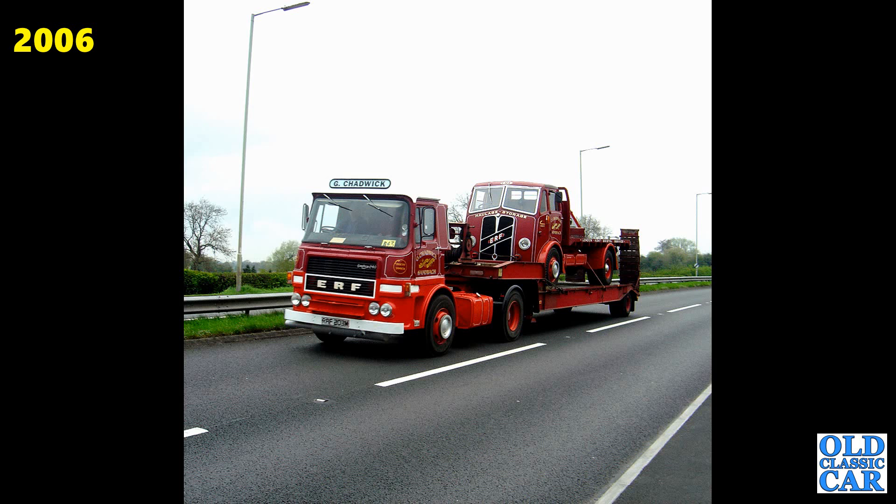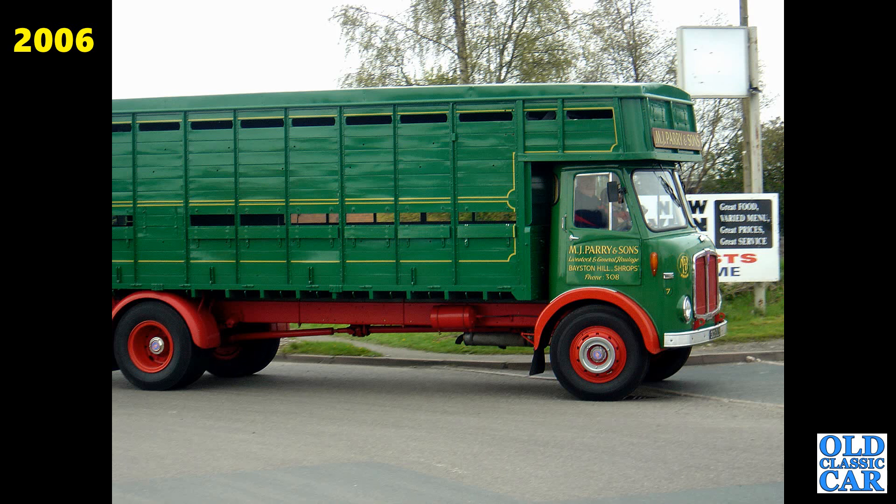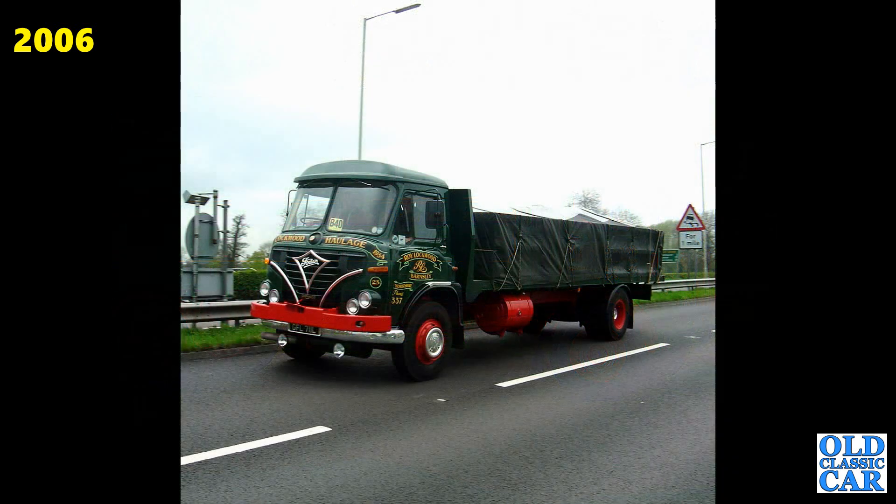A pair of mighty ERFs here — the M registration example from 1973 towing an earlier one on its trailer. A side view of an AEC livestock truck in the livery of a gentleman from Baston Hill in Shropshire — this one appears later on as well. Foden here from 1972-73, very smart indeed. And that is the final photo in the 2006 photo collection. Coming up: 2007.